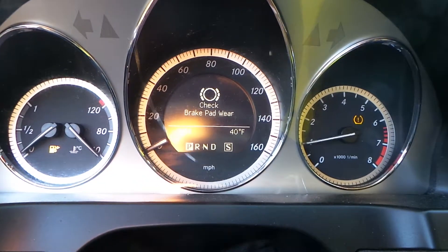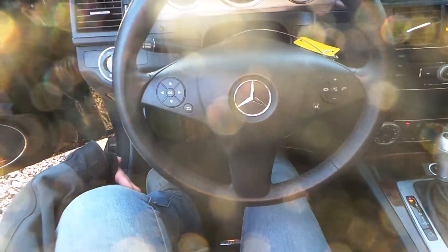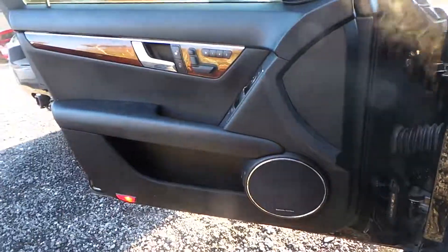This engine sounds good when revved. We have a good column with tilt, cruise, and delay. We also have some good trim panels and a good master door switch.